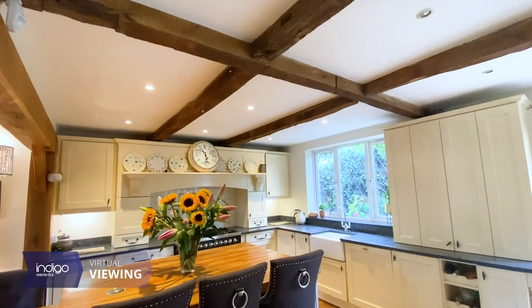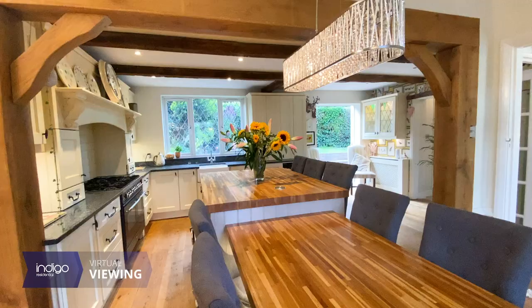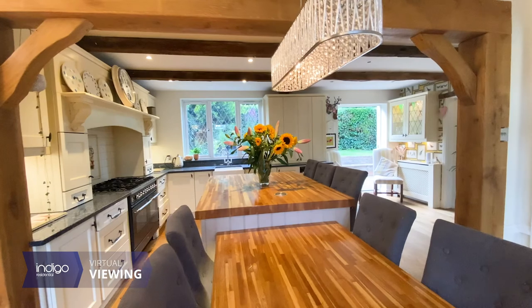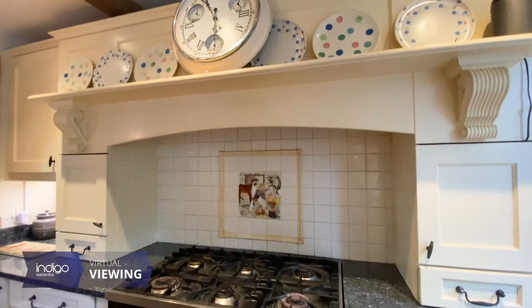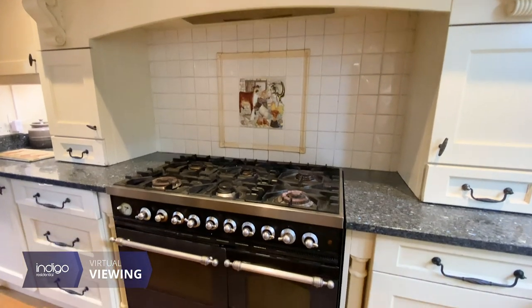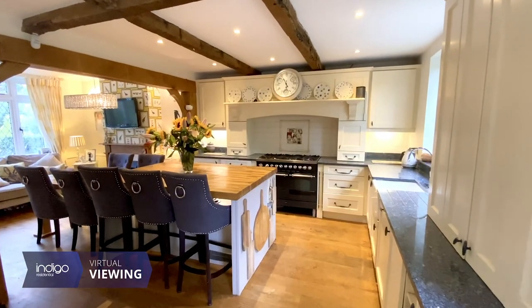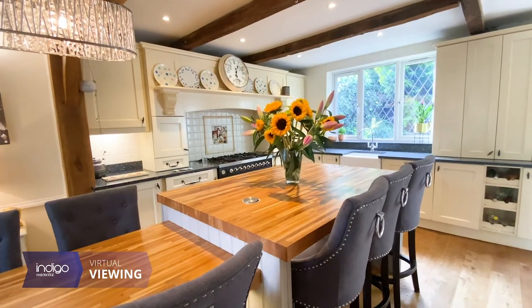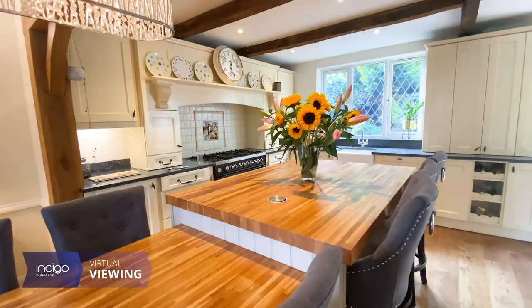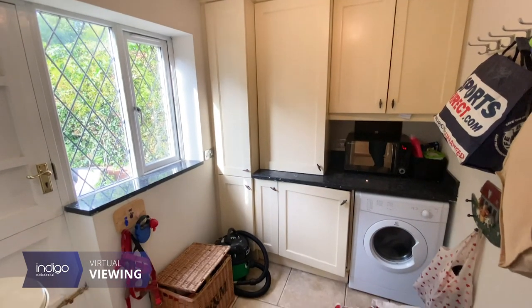The kitchen diner comprises of a range of wall and base level units, granite worktops, a central island and built-in appliances. There's a separate utility room with a cloakroom.